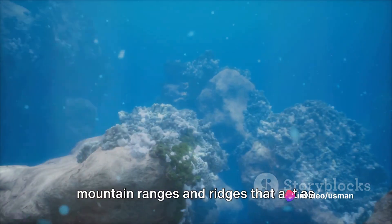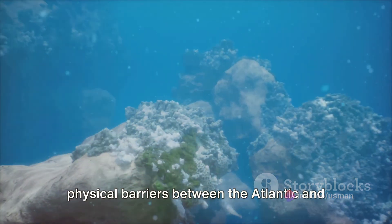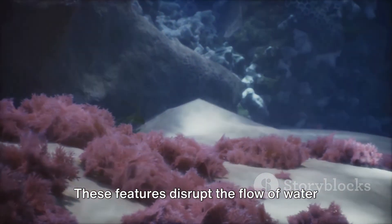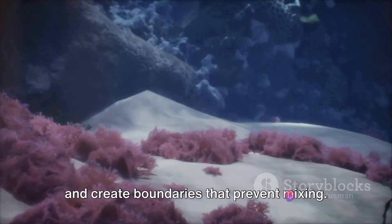Additionally, there are underwater mountain ranges and ridges that act as physical barriers between the Atlantic and Pacific Oceans. These features disrupt the flow of water and create boundaries that prevent mixing.